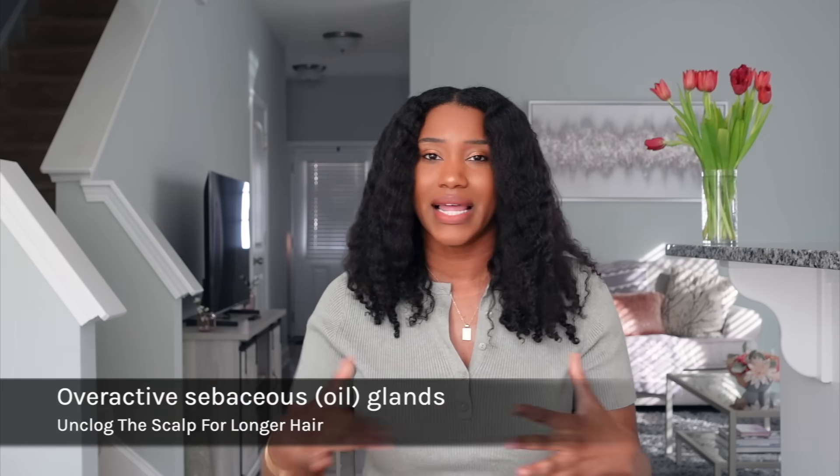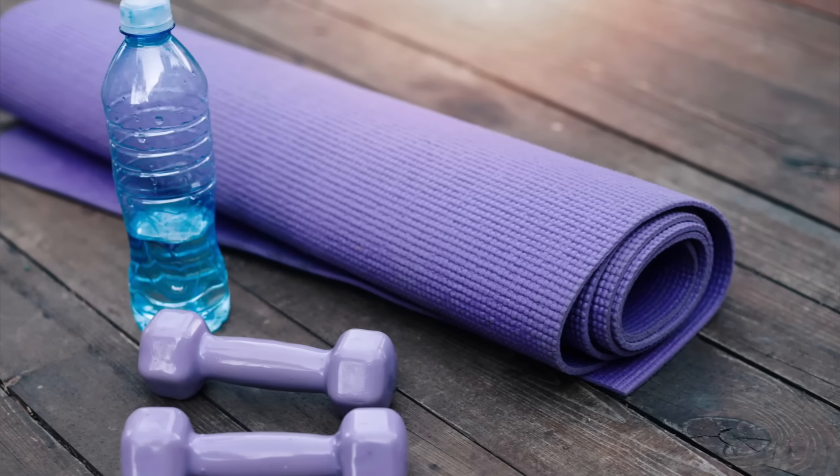Another way to detox the scalp, especially if you have a very oily scalp or overactive sebaceous glands, or if you work out multiple times a week and don't want to wash your hair that frequently, you can opt for witch hazel. I recommend Thayer's rose water witch hazel. This is a great way to remove excessive oil and sweat naturally off the scalp while maintaining moisture and the pH of the scalp without disrupting the stratum corneum barrier. Apply witch hazel to a cotton pad and lightly pat it on your scalp between wash days.